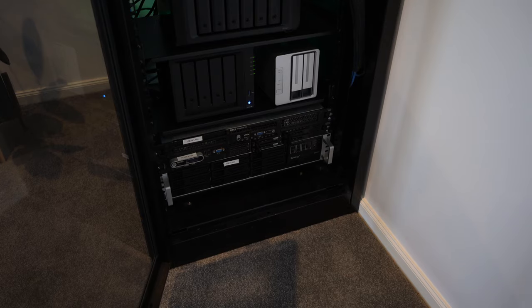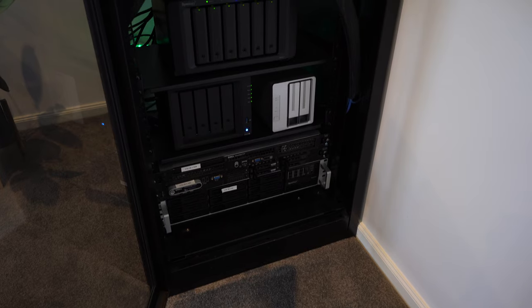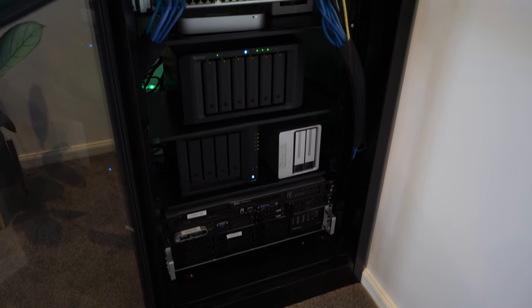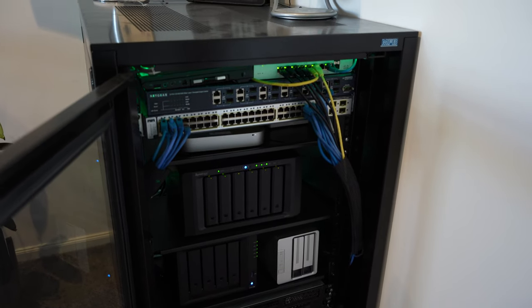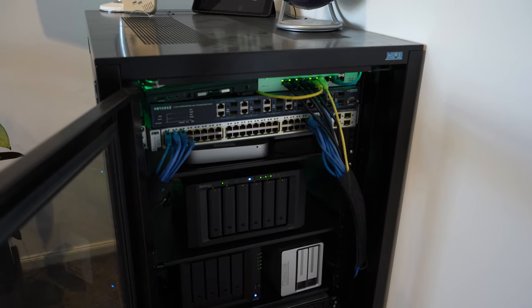A home lab is an actual space at home where you have some spare computers — doesn't have to be servers or anything fancy like that, just some older laptops or older desktops that weren't really doing much. I started using them to build servers and actual devices for my own learning.